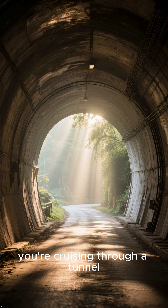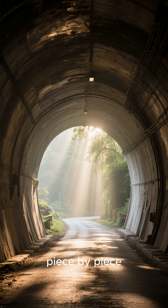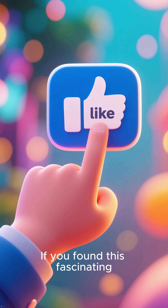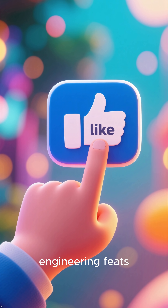So the next time you're cruising through a tunnel, give a thought to the incredible TBM that paved the way, piece by piece. It's a slow but steady giant, shaping the world beneath our feet. If you found this fascinating, don't forget to like this video and subscribe for more amazing engineering feats. Thanks for joining us.